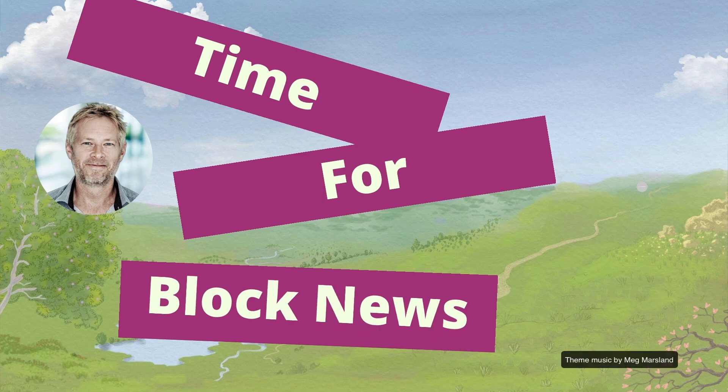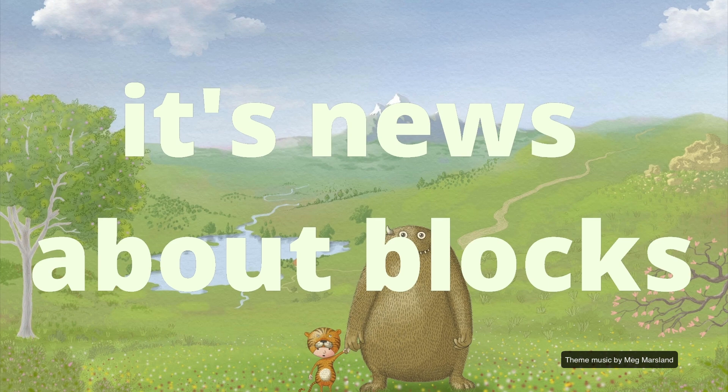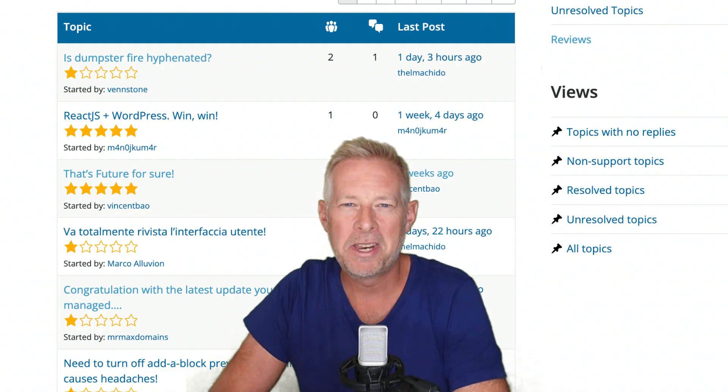Time for block news — it's news about blocks. As you probably already know if you subscribe to this channel, I like to keep my eye on the latest Gutenberg reviews. This week is a one-star review written by somebody called At Ven Stone, and as ever, by the magic of AI, it's read for us by Alan Rickman.